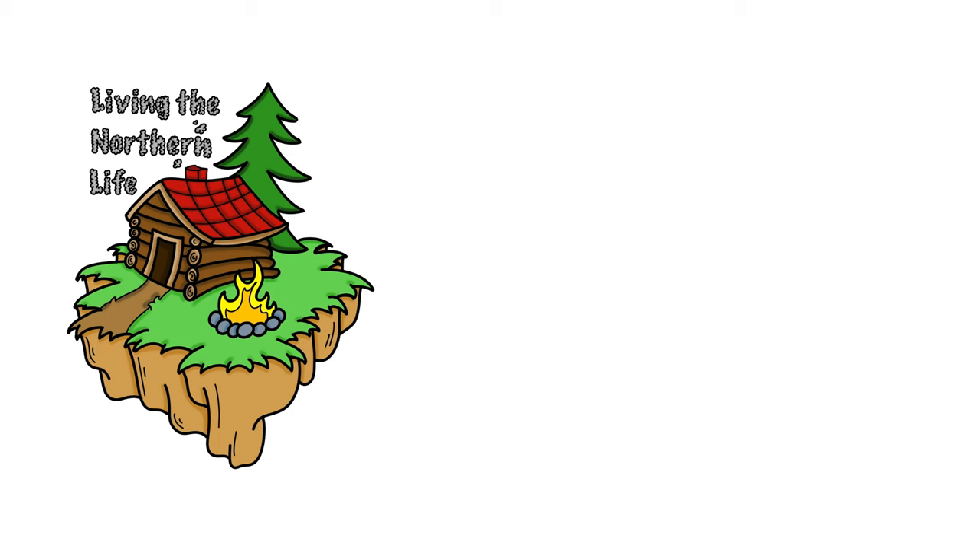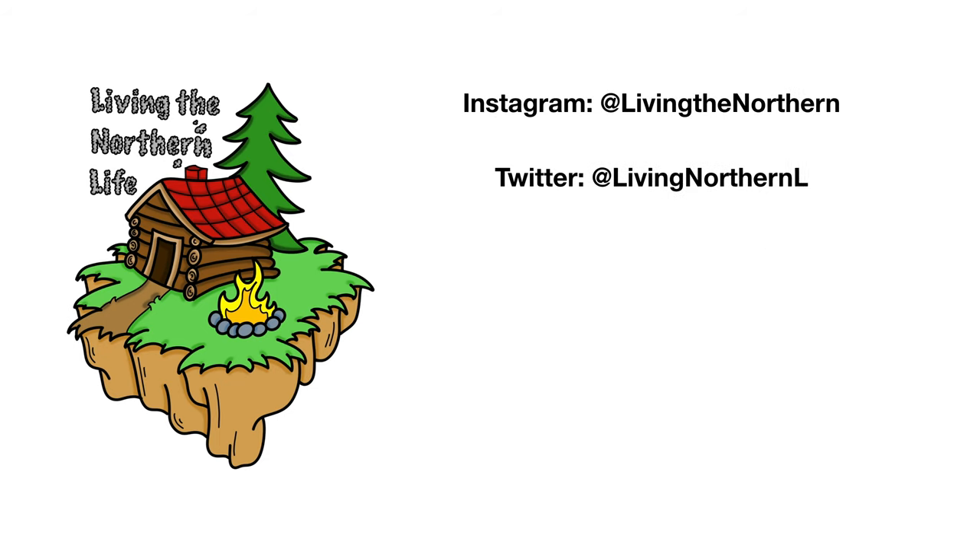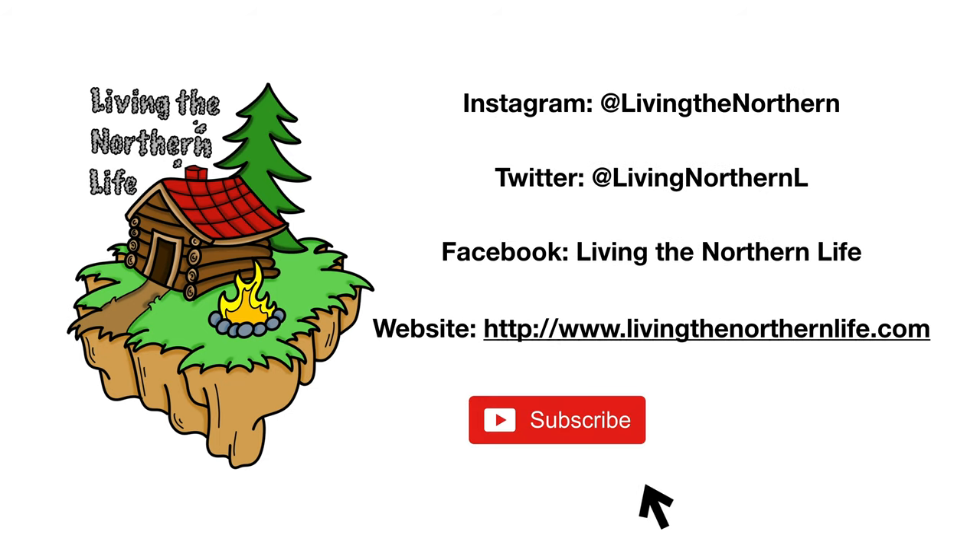Thanks for watching Livin' the Northern Life. Follow us on Instagram, Twitter, Facebook, and our website. Remember to click subscribe, click that bell notification, and give us a thumbs up for the videos of life.